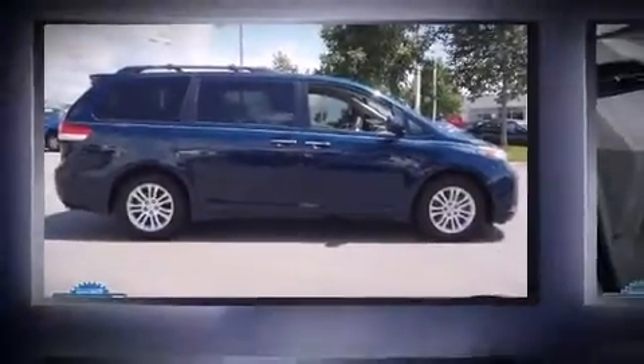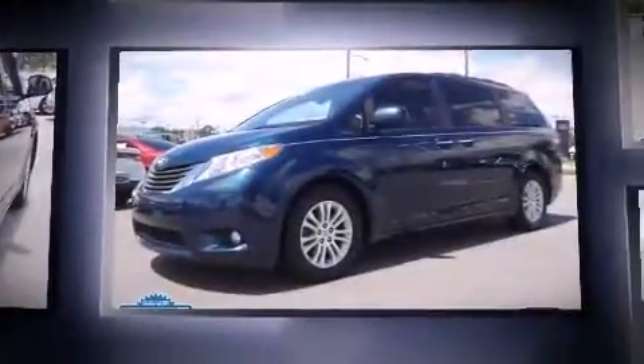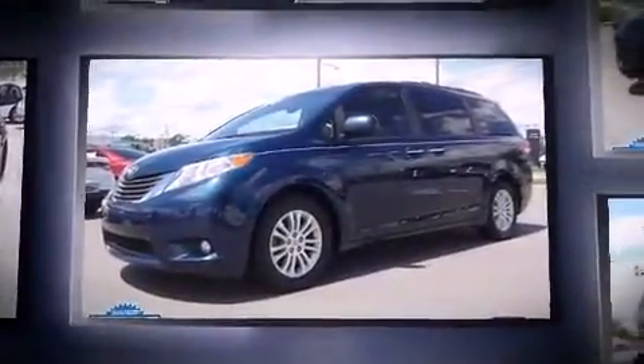Discerning drivers will appreciate the 2011 Toyota Sienna. It features an automatic transmission, front-wheel drive, and the 3.5-liter six-cylinder engine.